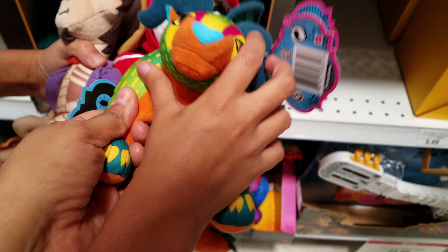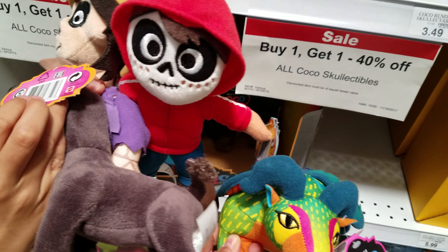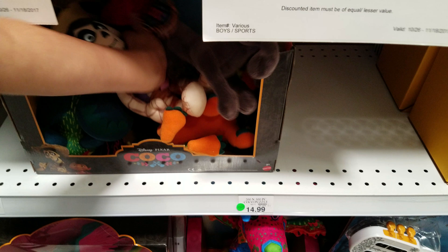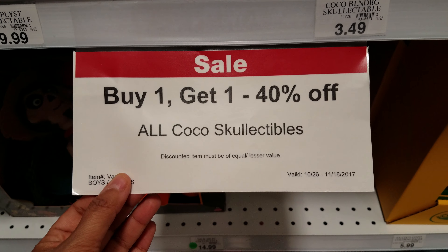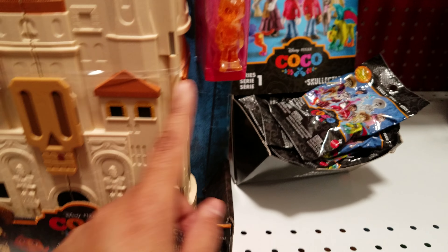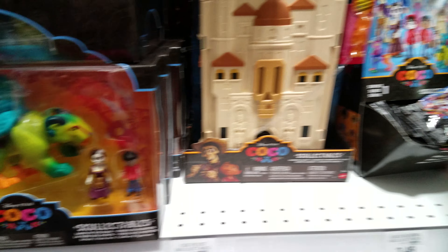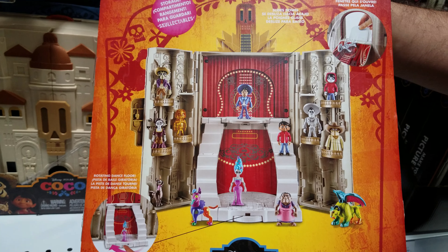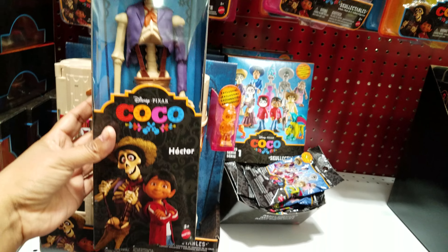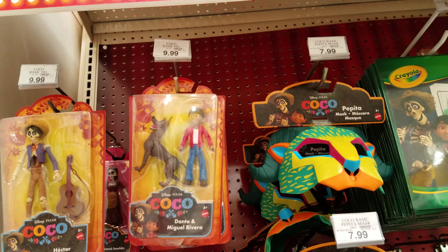They do have the plushies of them. Is this the dog? No, this is not the dog — this is Pepita. The dog's name is Dante, that's cute. Look at this house, and look — buy one get one 40% off all Coco collectibles! This looks like their little house. Here's more figurines of them, Miguel and what the inside looks like. I don't know who Hector is, maybe an uncle or something. These are $9.99 as well, and here's the van.